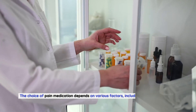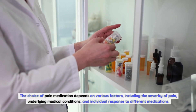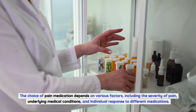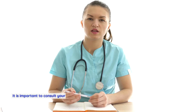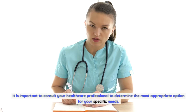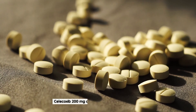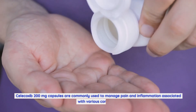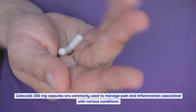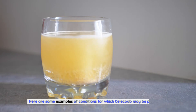The choice of pain medication depends on various factors including the severity of pain, underlying medical conditions, and individual response to different medications. It is important to consult your healthcare professional to determine the most appropriate option for your specific needs. Celecoxib 200mg Capsules are commonly used to manage pain and inflammation associated with various conditions.